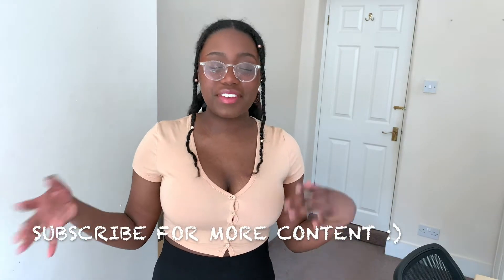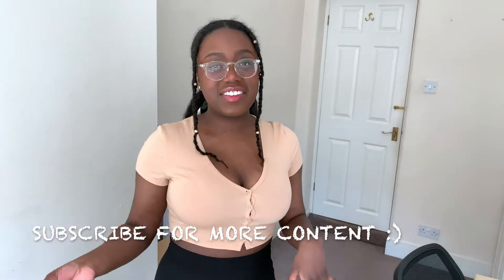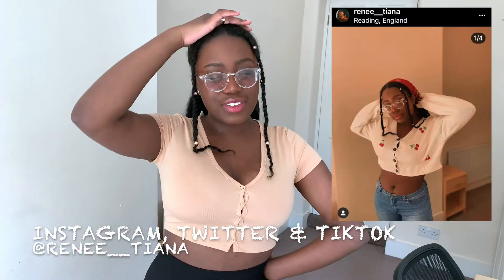I won't waste too much of your time, but if you like me so far or if you like the clothes in the video, make sure you go below - subscribe, like, comment, let me know what you guys want to see next. And don't forget to get on my social media because I've been posting some pretty nice things, or some pretty funny things if it's Twitter.